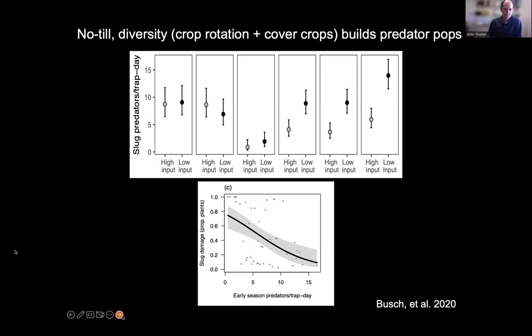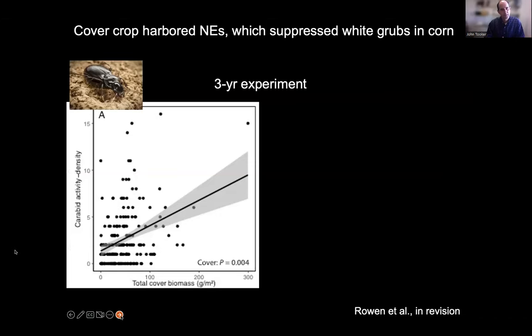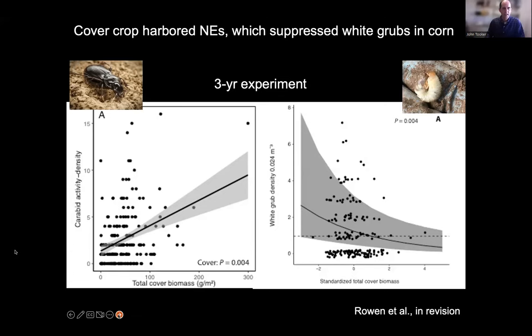In a recent three-year experiment comparing the value of cover crops for pest control, we found that cover crops help build predator populations. The more biomass in a field, the more carabid beetles we found, which is great. That also benefited pest control — as biomass increased, the number of white grubs went down, not because white grubs are negatively affected by the cover crop itself, but because of the predators. The biomass increases the predators, and the predators then control white grub populations.